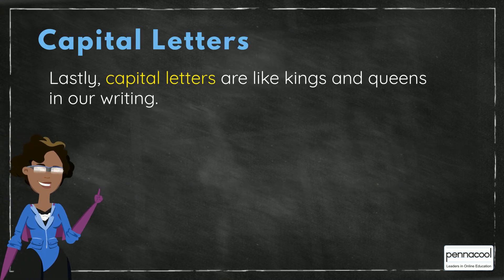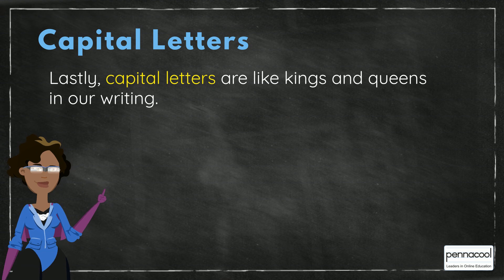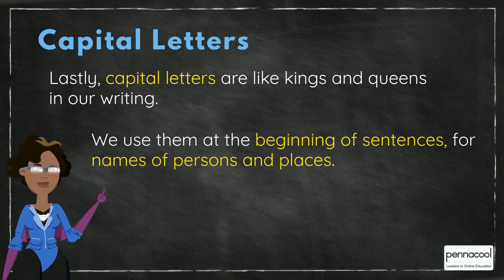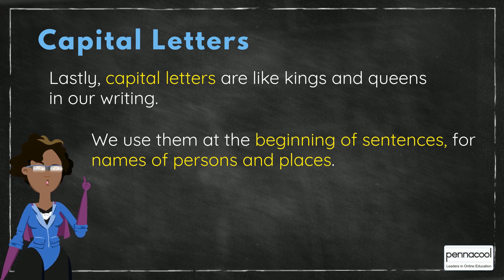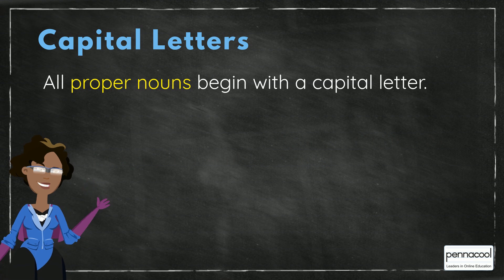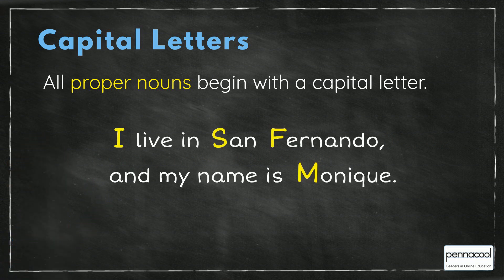Lastly, capital letters are like kings and queens in our writing. We use them at the beginning of sentences, for names of persons and places. All proper nouns begin with a capital letter. For example, I live in San Fernando and my name is Monique.